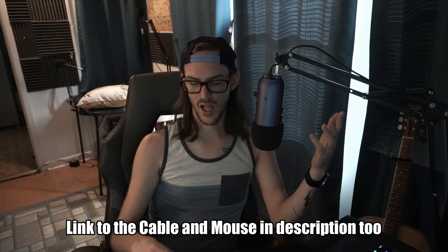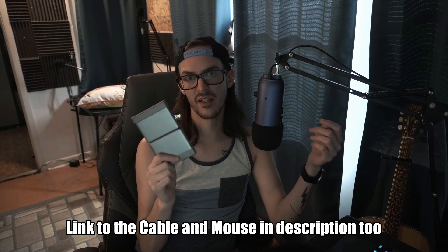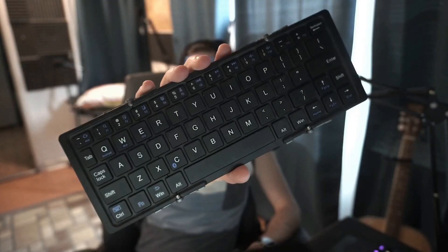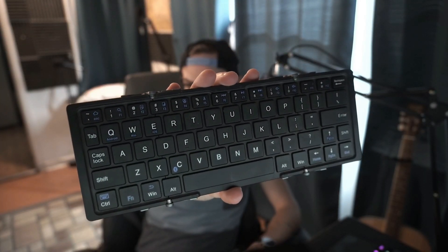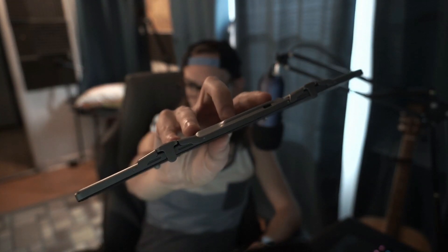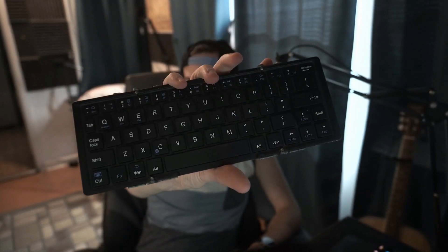Is this stupid? Maybe. Did it make me happy a little bit? Yes. I'll drop a link to this keyboard in the description if it looks like something you'd like to try. It's a pretty solid little keyboard — key travel is pretty good, it charges over USB Micro at the top, battery life is really good, it'll stay charged for a really long time, and the portability is pretty much top of the line.